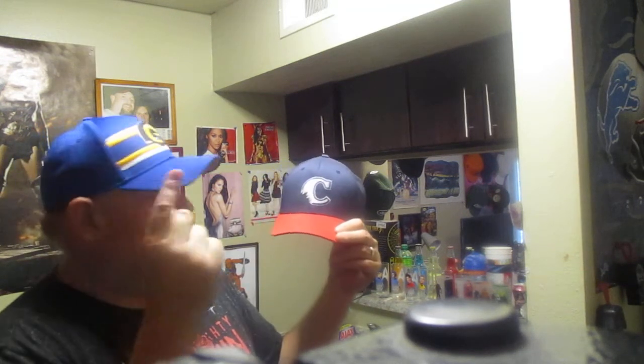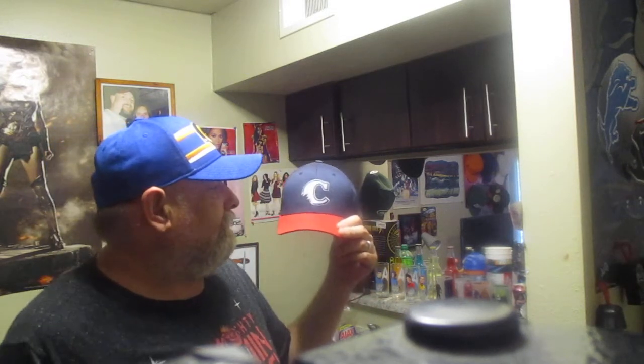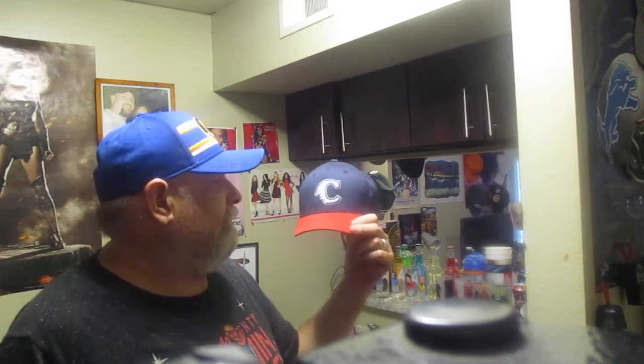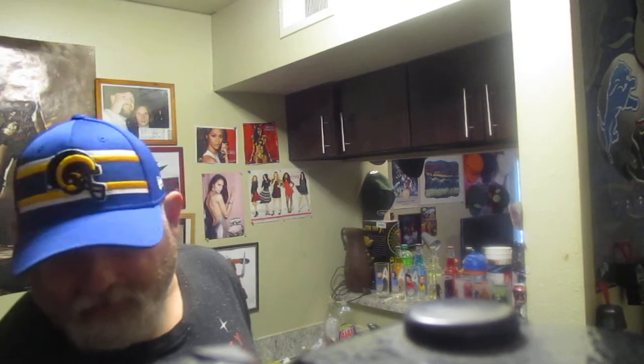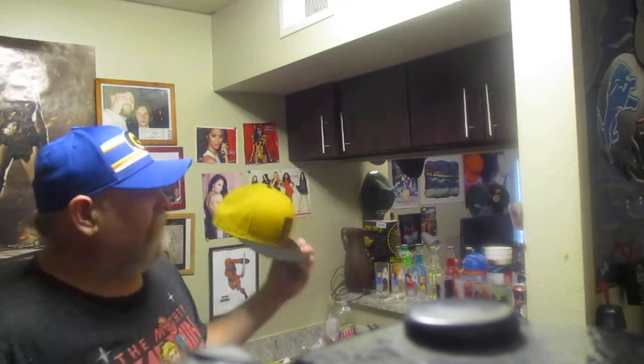I like that the 'C' has a shark bite in it. I should have bought another one of these and mailed it to a friend of mine named Jane — she's terrified of sharks. But these hats are probably rare and going for a fortune now. You're not getting mine.